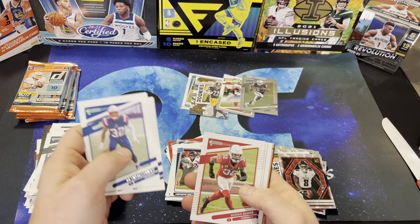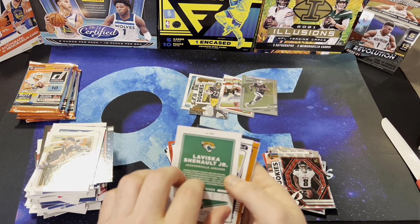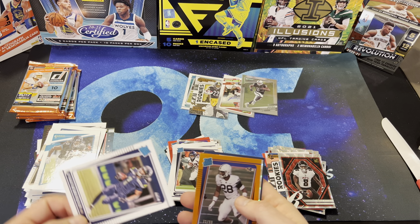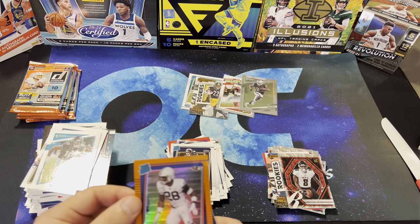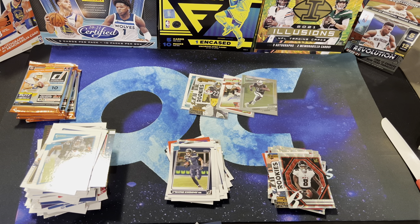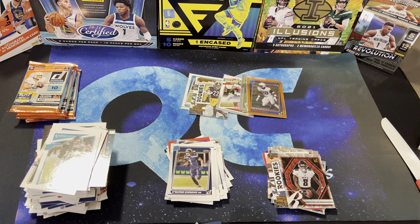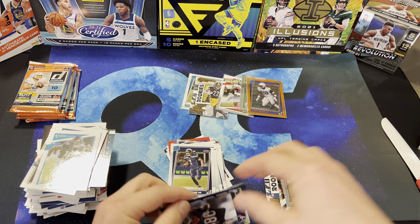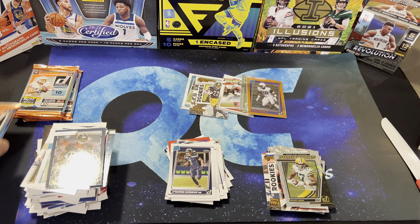Devin McCourty, Justin Tucker, Buda Baker, DeForest Buckner, Taysom Hill, Chennault Jr. I'm not sure who this is — we'll sleeve it up though, 72 of 99, Rated Rookie, Baltimore Ravens. Devontae Adams on the Dominators. And Andre Johnson. We'll open that one last — I think that's our mem.